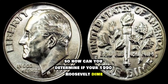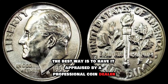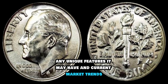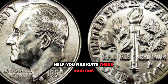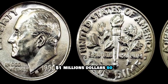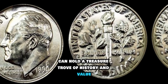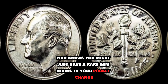So how can you determine if your 1990 Roosevelt dime is worth a lot of money? The best way is to have it appraised by a professional coin dealer or numismatist. When it comes to determining the value of a coin, it's important to consider its overall condition, any unique features it may have, and current market trends. A professional appraiser can help you navigate these factors and determine the true value of your coin. Whether you're a seasoned collector or just curious, remember that even something as small as a dime can hold a treasure trove of history and value. You might just have a rare gem hiding in your pocket change.